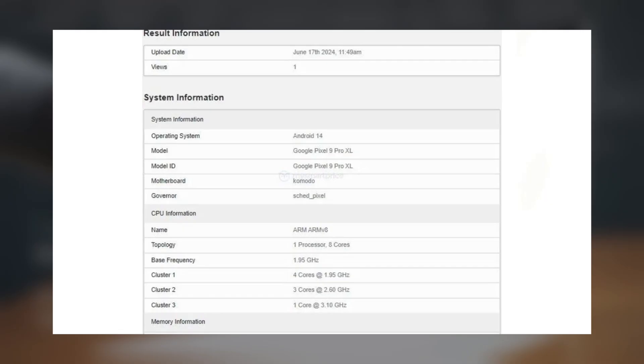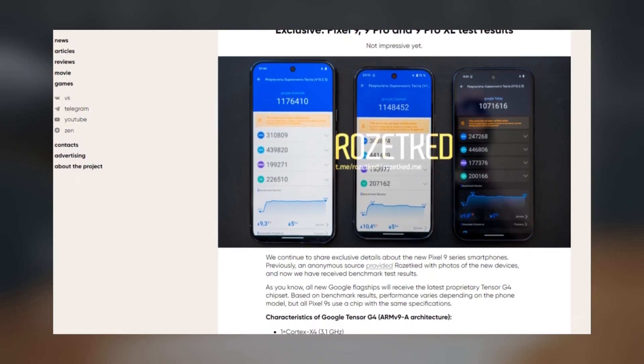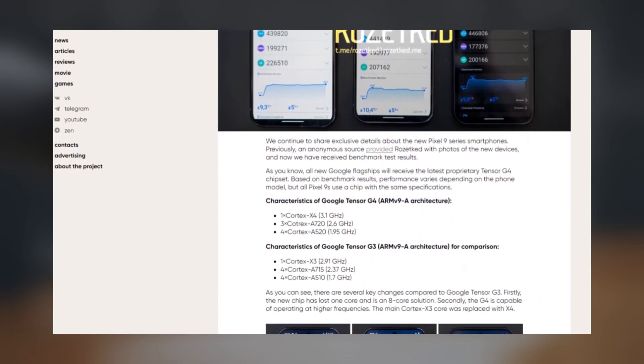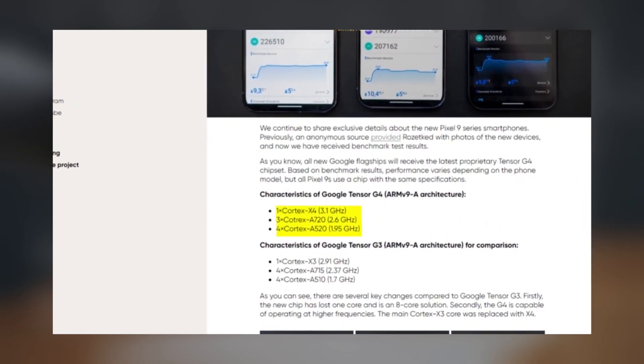This setup strongly indicates the presence of the upcoming Google Tensor G4 chip, although it has yet to be officially revealed. According to benchmark results, the Tensor G4 features a 1+3+4 core configuration, including a Cortex-X4 as the prime core, three middle Cortex-A720 cores, and four little Cortex-A520 cores.